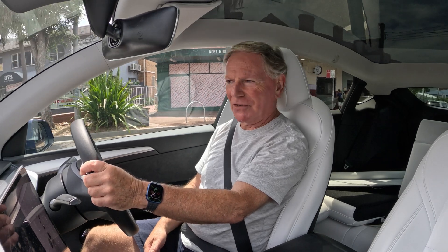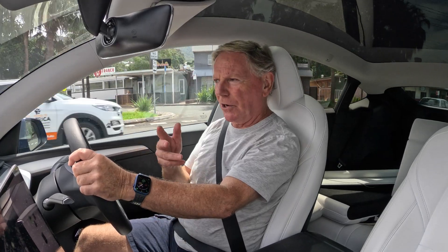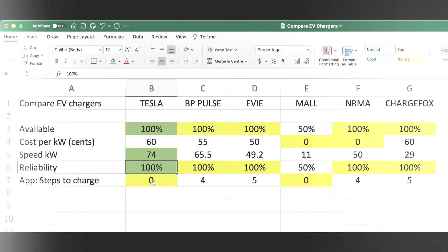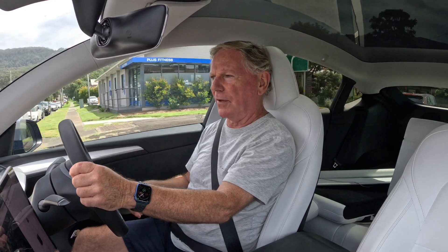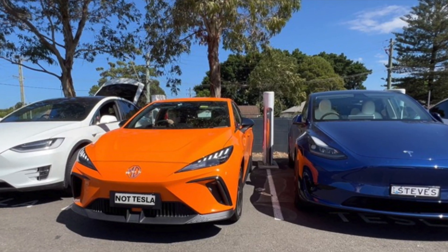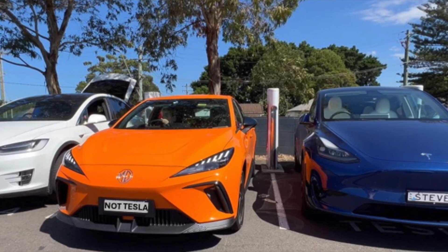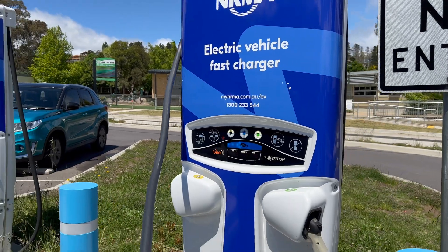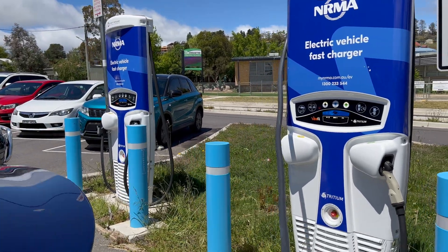G'day and welcome back to Steve's Tesla. Regular subscribers will remember a video from way back in 2023 where I compared a number of publicly available EV chargers. In the last six months, additional brands of EV chargers have become available in my region, and Tesla have opened up their superchargers to allow non-Teslas to charge. Also, the top contender in my last review was the NRMA, primarily because they were free to use at the time — now this is no longer the case.